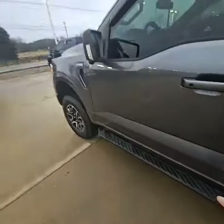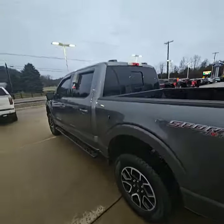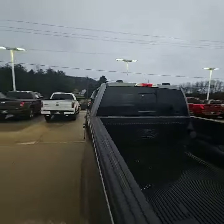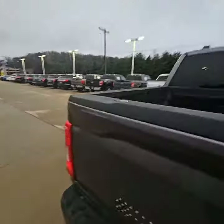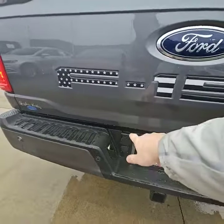You already have your running boards, tires are in great shape, wheels look fantastic. It does have a power rear window, already has the bed liner, you've got your backup camera, two-inch receiver with a four-pin and seven-pin trailer plug.